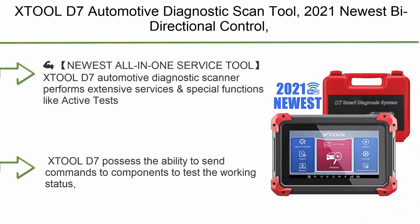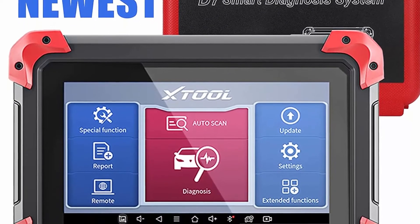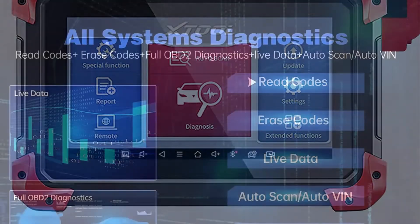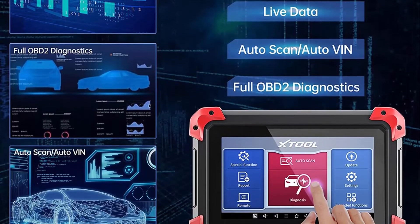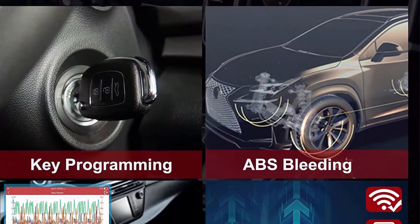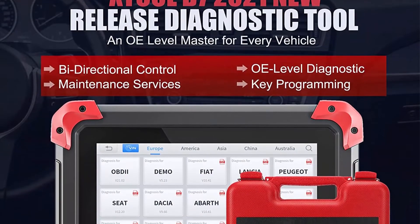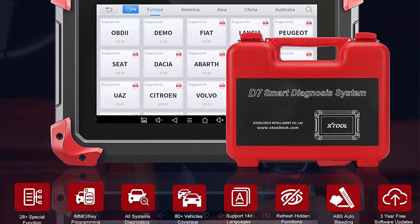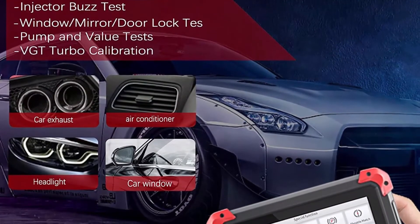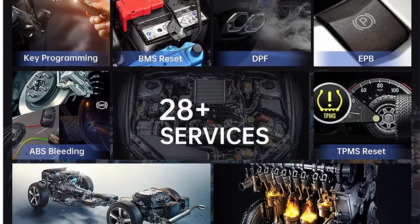Top 4: XTool D7 Automotive Diagnostic Scan Tool — 2021 newest bi-directional control, OE all systems diagnostic with 28 plus services including auto bleed, injector coding, key programming, oil reset, EPB, DPF, and BMS. The XTool D7 performs extensive services and special functions like active tests, oil reset, EPB, SAS, DPF, BMS, throttle, air suspension, injector coding, key programming, ABS auto bleed, transmission reset, throttle adaptation, and refresh hidden functions. Note: not all special functions work on all cars — send your VIN to XTool to check compatibility before purchase. The XTool D7 bi-directional control possesses the ability to send commands to components to test working status without using the vehicle controls.